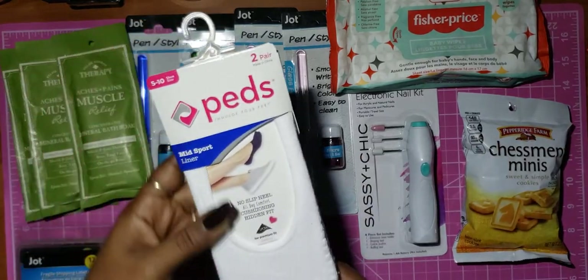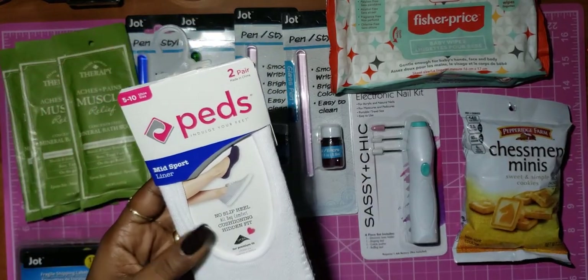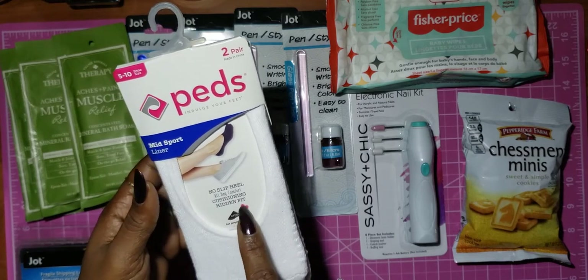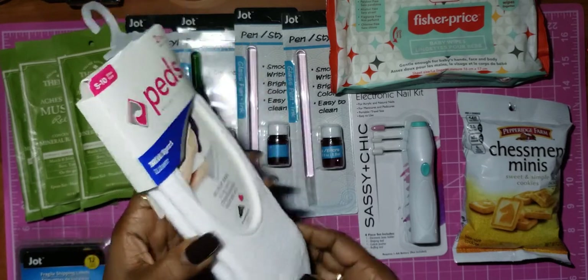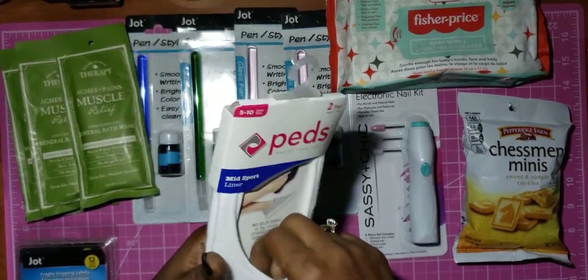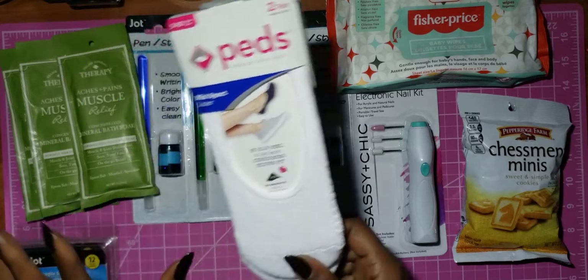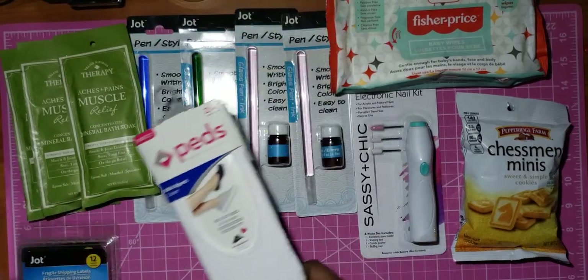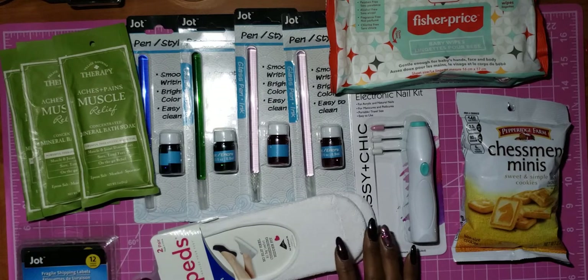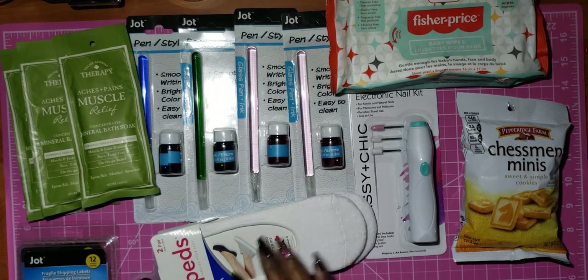I found another pack of these No Slip Mid-Sport Liner Socks. I really like these — they're really soft and comfortable. I like to sleep in these because something about socks at night means I usually wind up taking them off, but with these I can sleep comfortably in them.